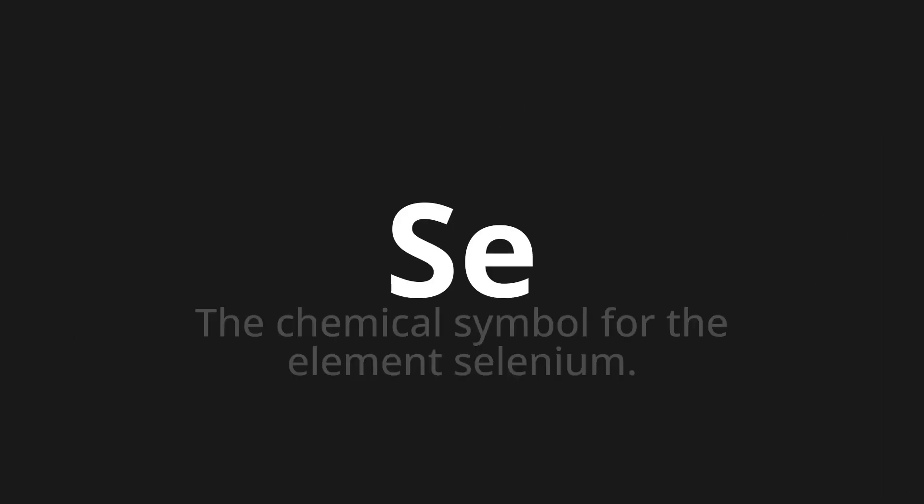Se, which means the chemical symbol for the element selenium. Let's say it all together: Se, Se, Se.